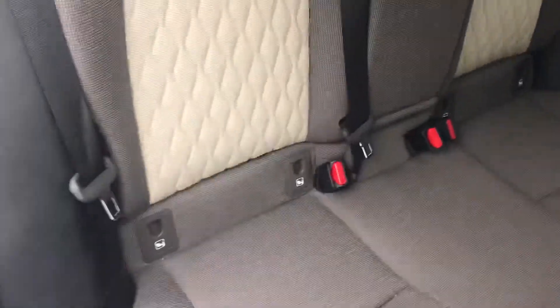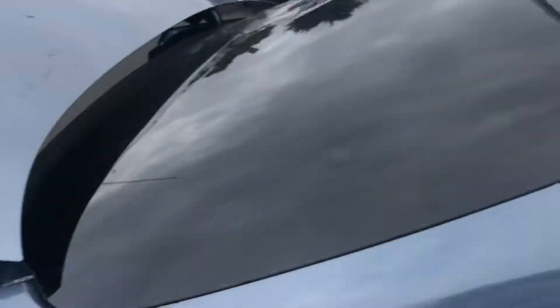Bringing us through to the back of the car, we've got ISOFIX child seat mounting points on either side. Lots of legroom in the back and very generous boot space.